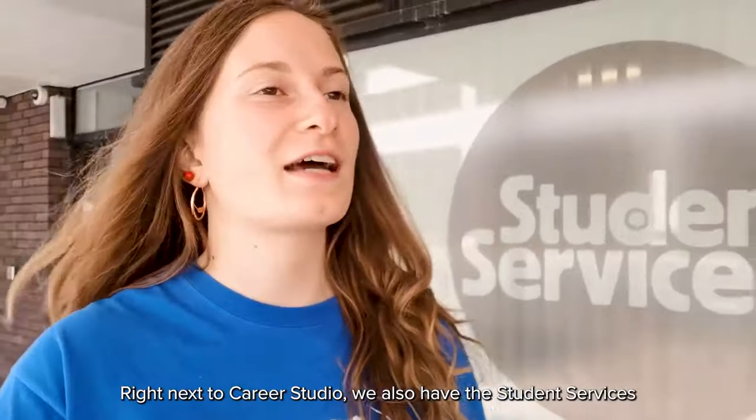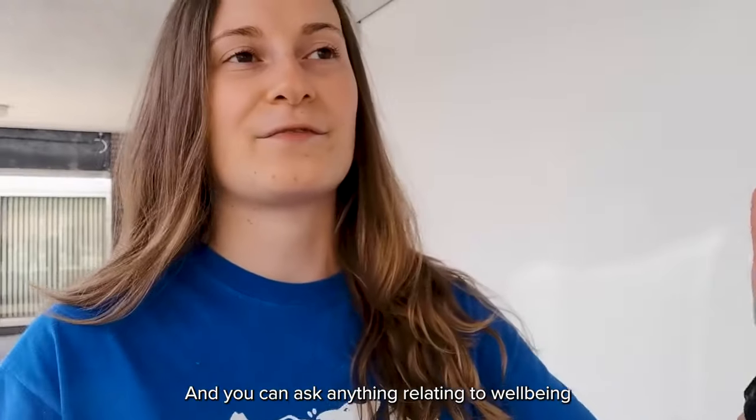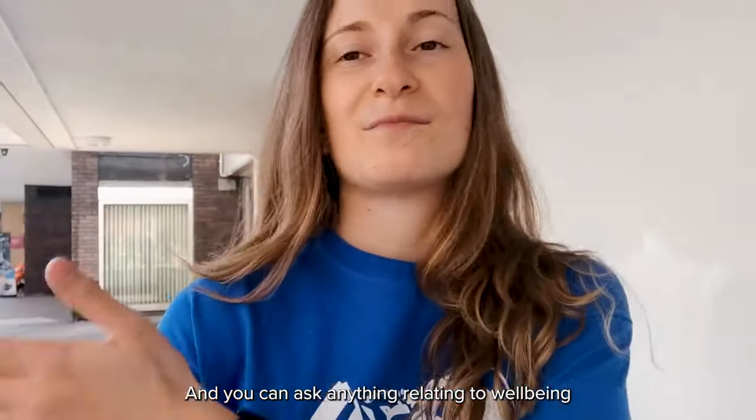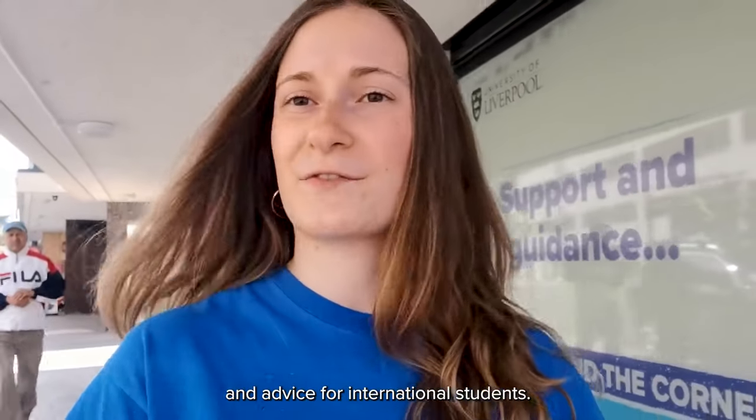Right next to Career Studio we also have student services, and you can make an appointment or drop in at any time that suits you. You can ask about anything relating to well-being, money advice, mental health support, and advice for international students.